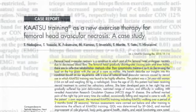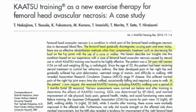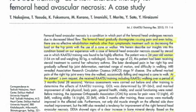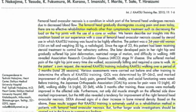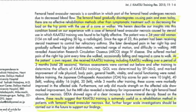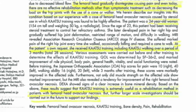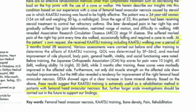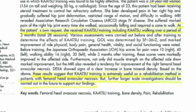This next article is a case report examining a 34-year-old woman with femoral head avascular necrosis. She went through three months — a total of 28 sessions — of katsu training. What they found was that katsu training was extremely useful as a rehabilitation method for patients with this disease, though they acknowledge that further larger-scale investigations should be carried out to support these findings.